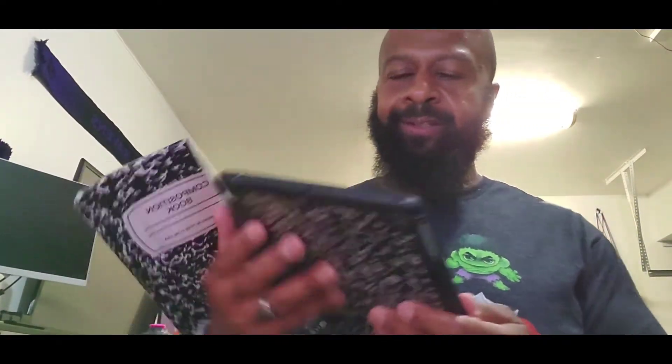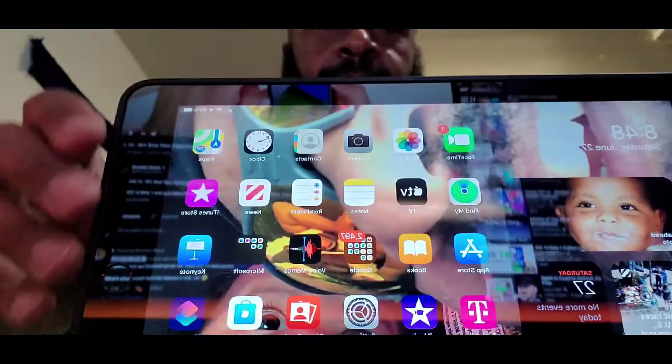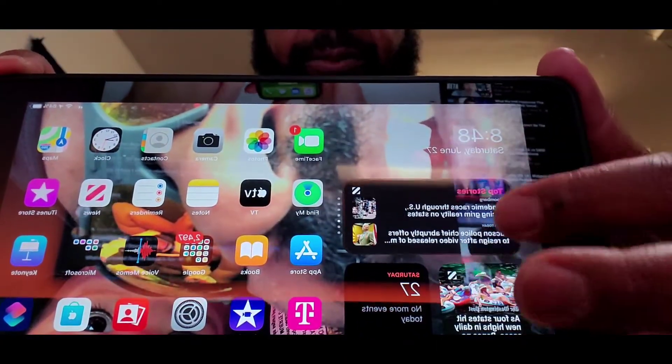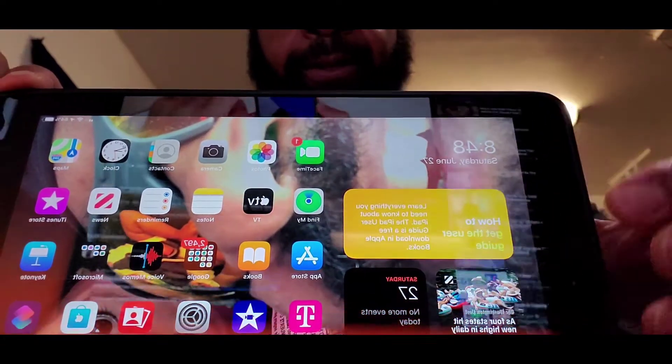I haven't really done too much tinkering around when it comes to iPadOS. But as you can see, it's pretty clean. The widgets — I just love the widgets, guys. I really do. And it just pops — this new version just pops for me.